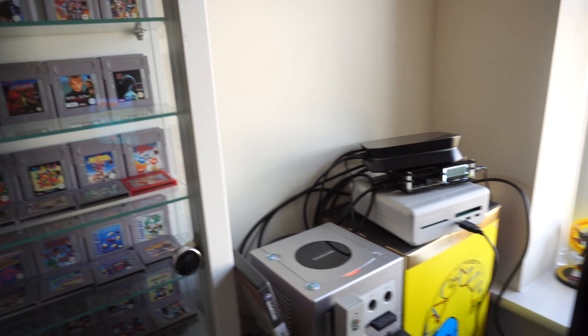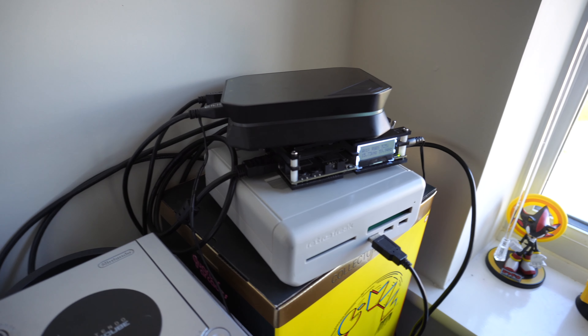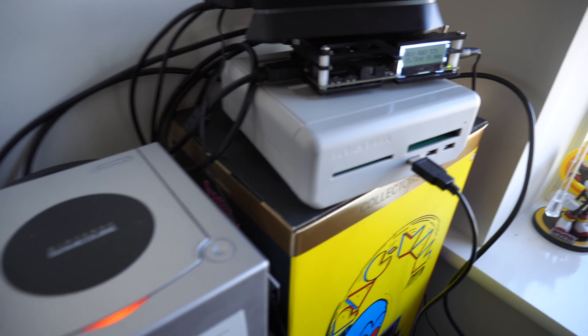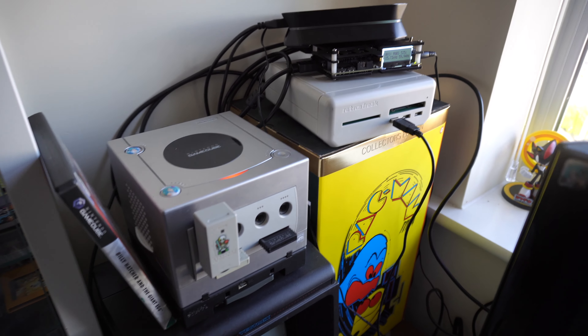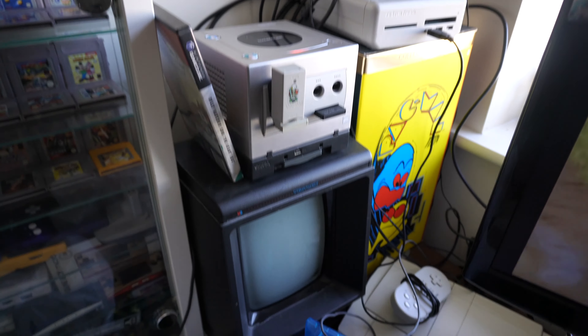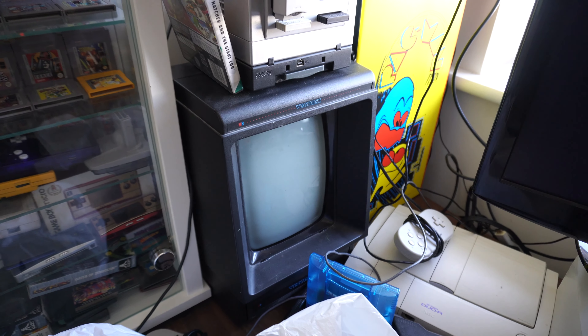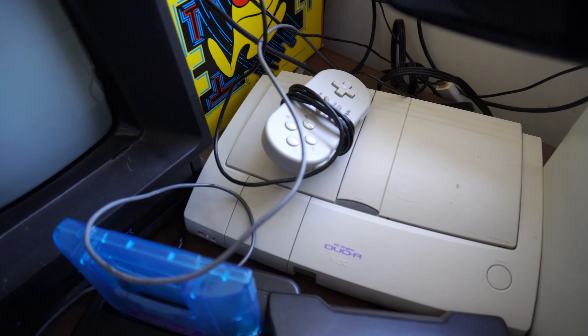We've got loads of stuff on this side. Here's my other LCD TV — this one's really old, I actually got it to go to uni with many years ago, but it still works and I use it for recording gameplay of some of the more modern consoles. Up there you can see I've got the capture card and the OSSC — the Open Source Scan Converter — which is a really good way of upscaling retro games. Next to it I've got the Retro Freak, which is what I use to record most of my retro games because it outputs straight to HDMI.